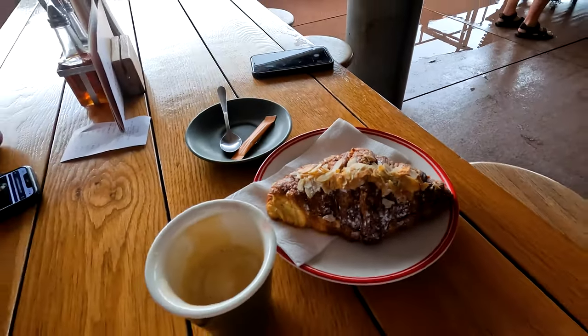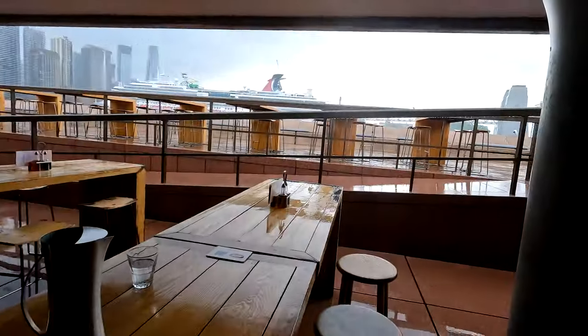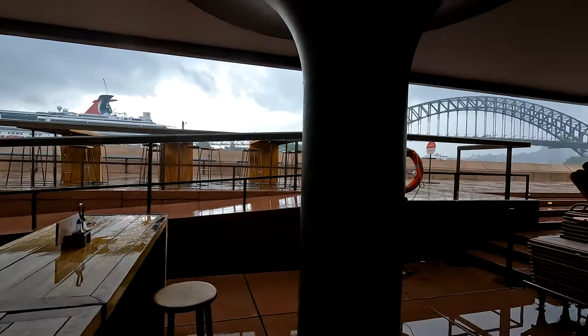You'll see a lot of tourists here. A nice almond croissant, coffee, my mate. I'm in the view of the Harbour Bridge.